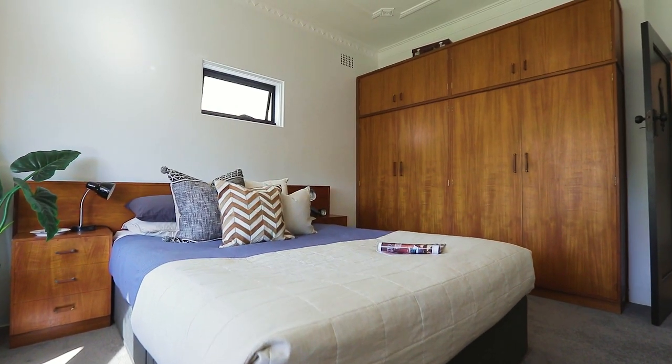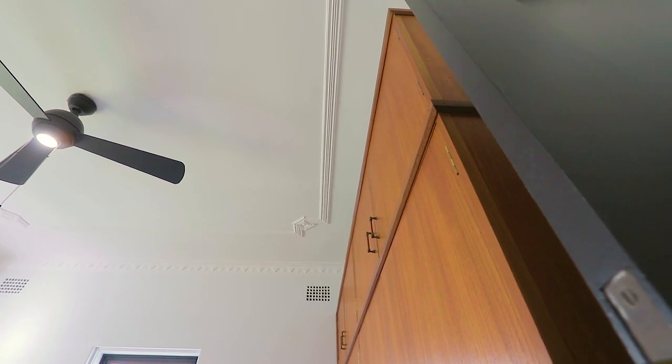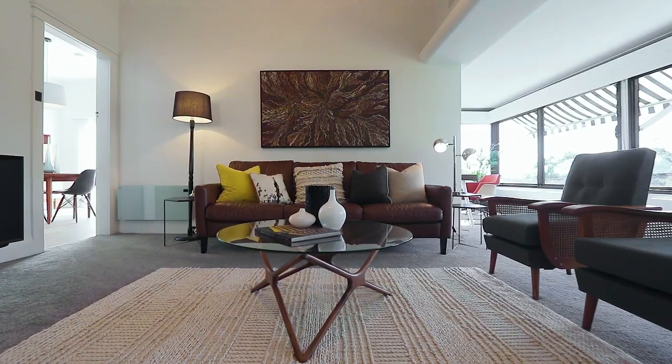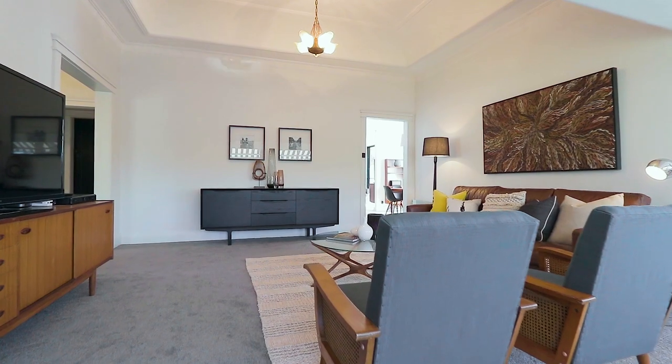With three bedrooms and recently renovated throughout, there's a lovely blend of classic and contemporary, and the Art Deco influences are tastefully retained. What you'll love most is the easy living floor plan with multiple interconnected living spaces.